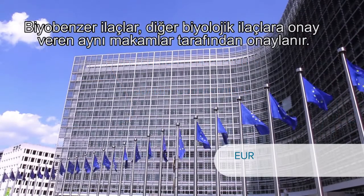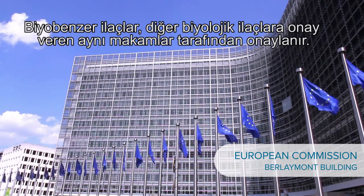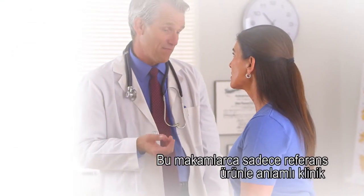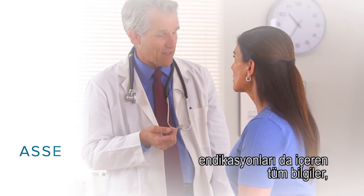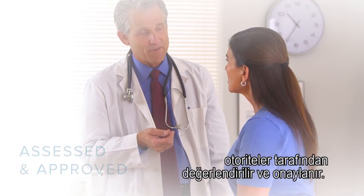Biosimilar medicines are approved by the same stringent regulatory bodies authorising all biological medicines in Europe. They are only authorised if there are no clinically meaningful differences to the reference product. Every word in the prescribing information has been assessed and approved, including all the granted indications.